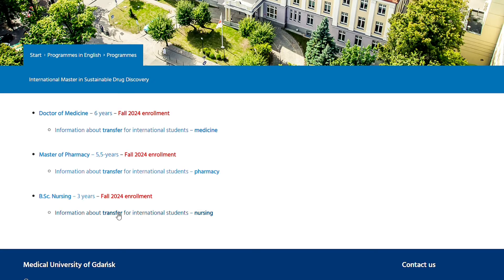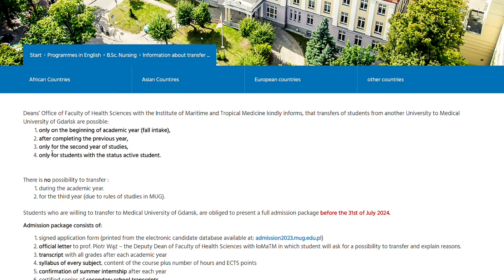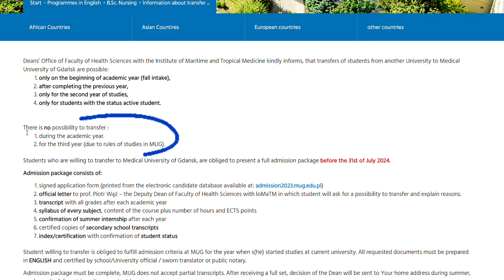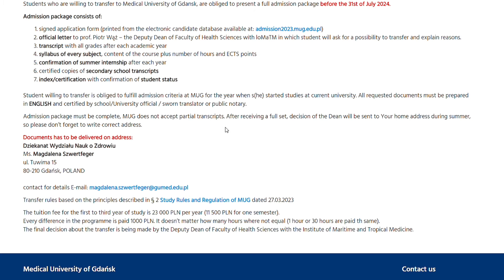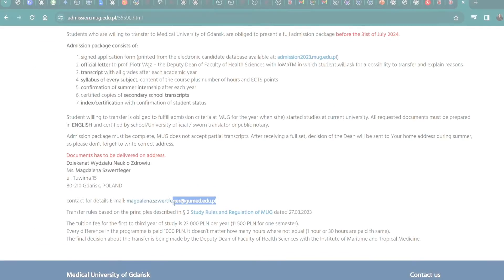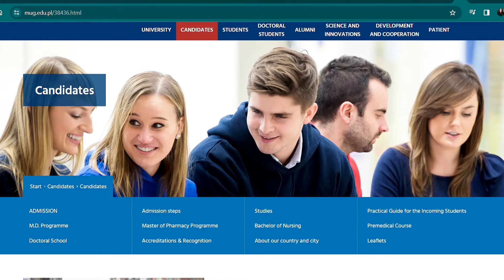For transfer into nursing, check out all of the requirements. Note that for nursing, there is no possibility to transfer during the academic year or for the third year. If you have further questions, send an email to the email address provided. Now that we have the admission steps and programs studied in English, let's check them out one by one.